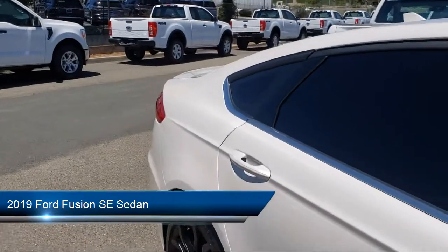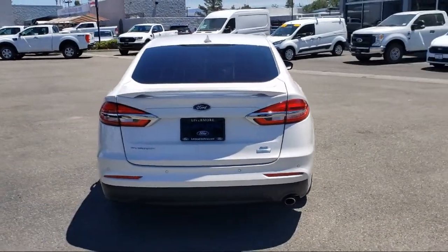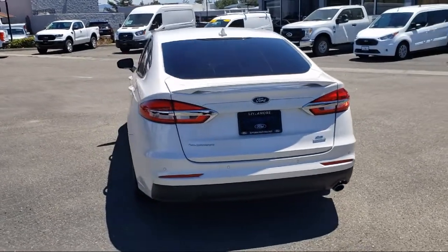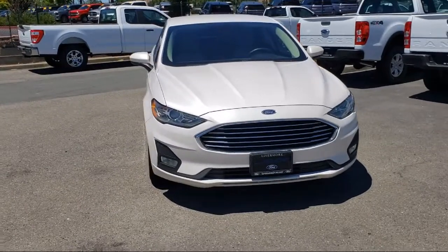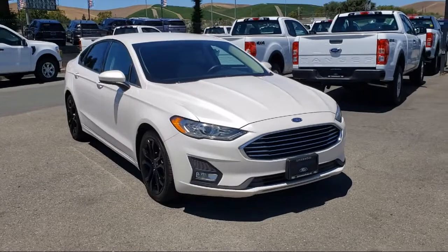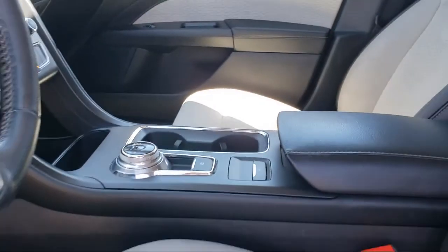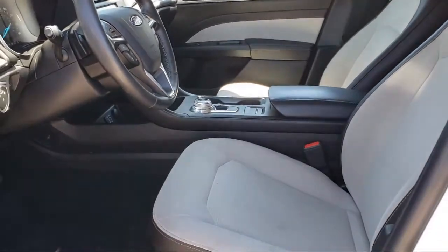It comes equipped with parking sensors, rear view camera, keyless entry, auto high beam headlamp control, Apple CarPlay and Android Auto, rain sensitive windshield wipers, Sirius XM satellite radio, speed sensing steering, electronic stability control, alloy wheels, and has less than 55,000 miles on the odometer.